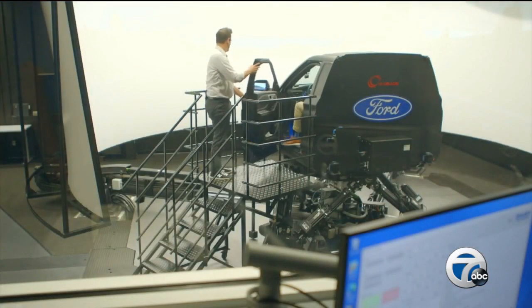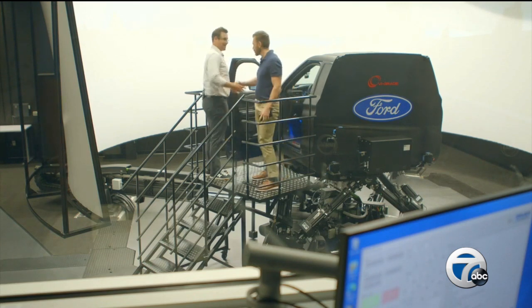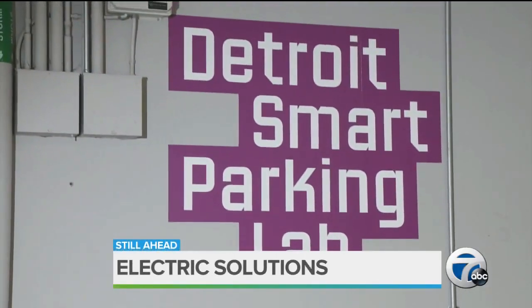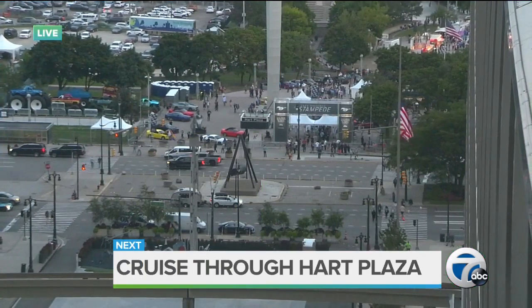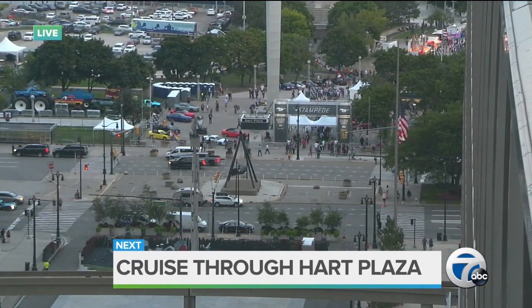All good things must come to an end. We have so much more to come from the heart of the Motor City, including an exclusive sneak peek of Ford's next big launch, plus electric solutions from a local startup — the charging system that's helping cut costs. And we are heading outside: after the break, a cruise through Hart Plaza.